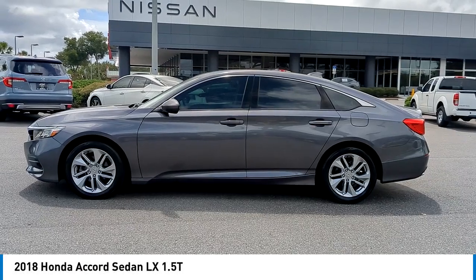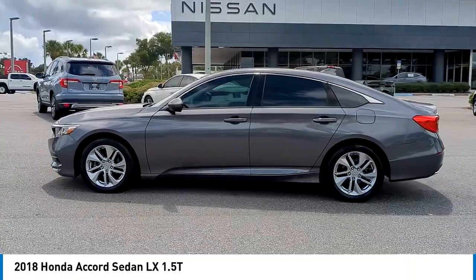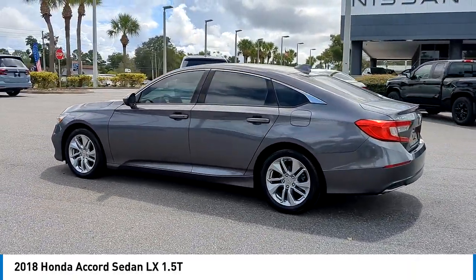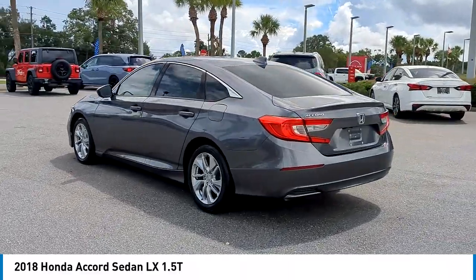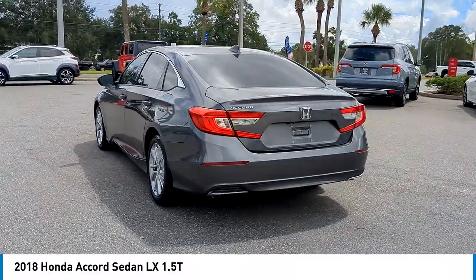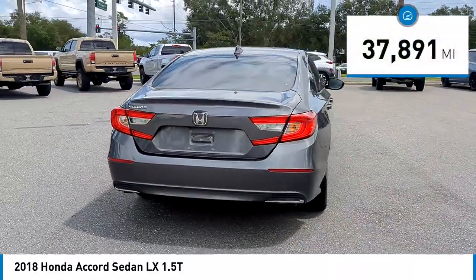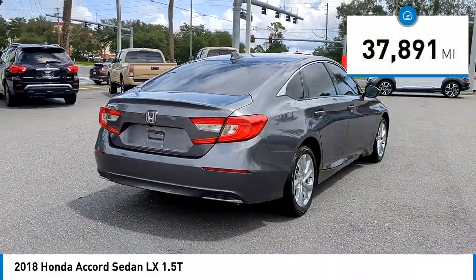Looking for the right vehicle? Check out the 2018 Accord — ingeniously simple, yet overflowing with luxury and technological creativity. All that and more in the Accord. This vehicle has less than 40,000 miles. Here are some of this vehicle's great options.